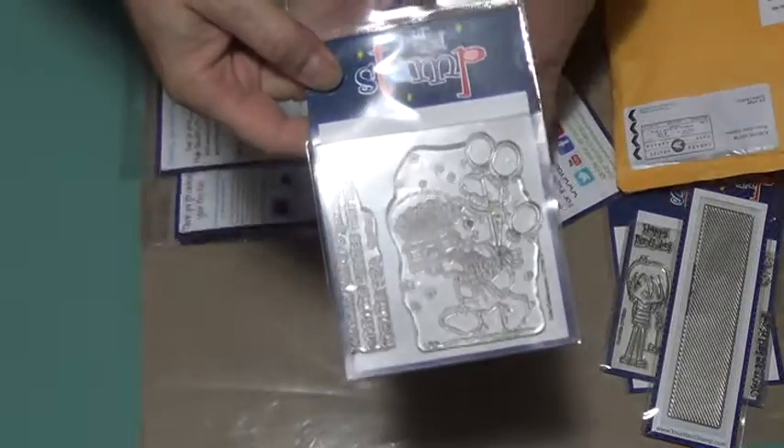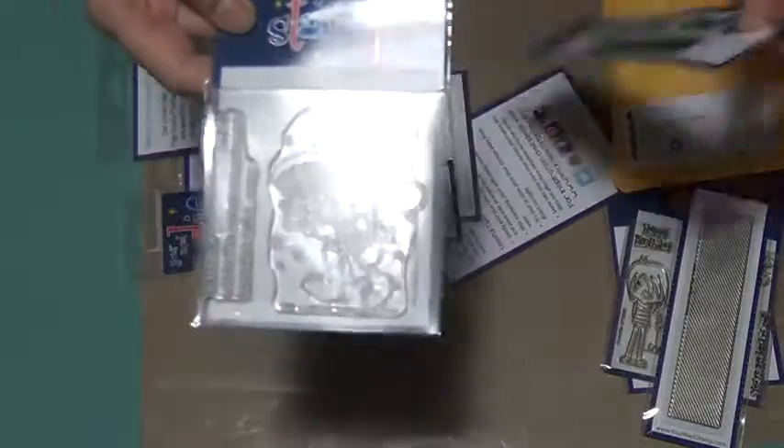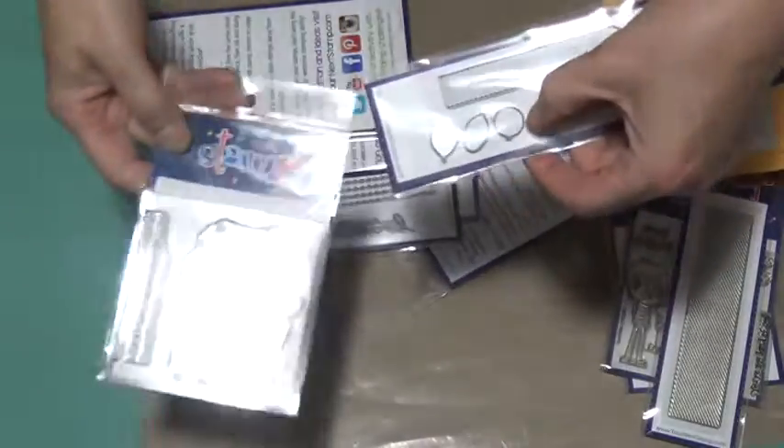The other thing I have that will go with this one are the little balloon cutouts here — matching these little balloons. This little set of balloons was a dollar.